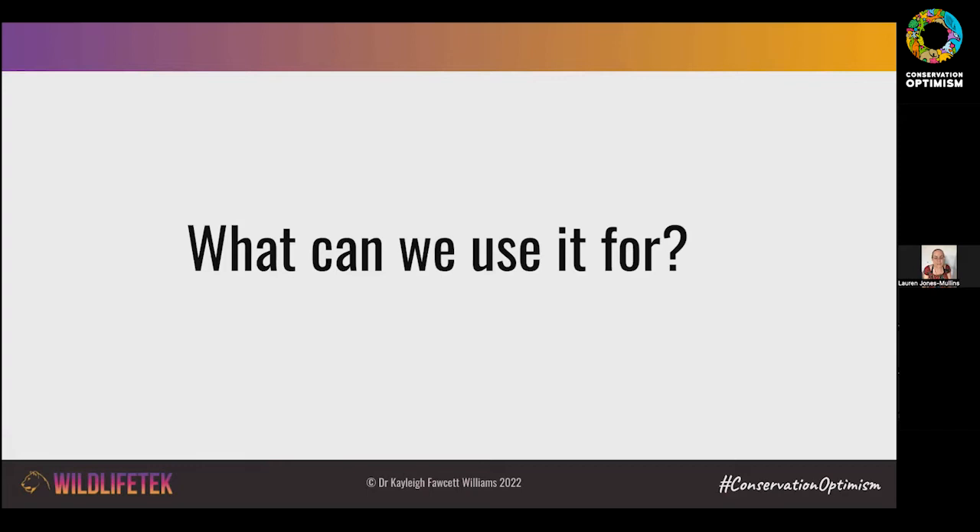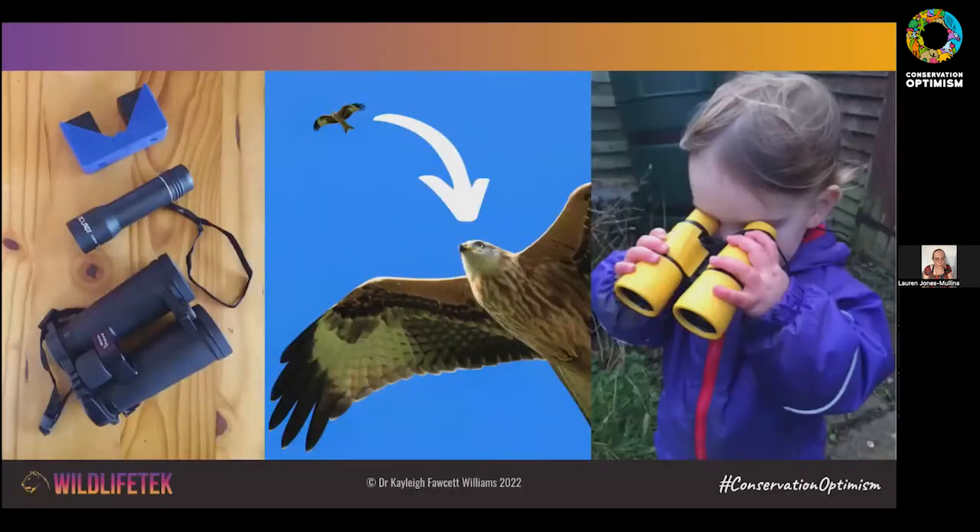So what can we actually use technology for? At the very simplest level, we can use it to extend or improve our human senses. We can use optics to help us see things more clearly — for example, this image shows a red kite, and my daughter using binoculars. That's one of the most common and simple ways technology helps us — whether just for enjoyment in the countryside or for professional wildlife work.